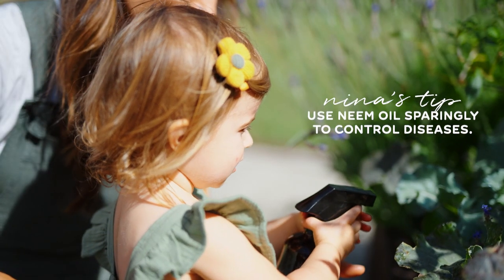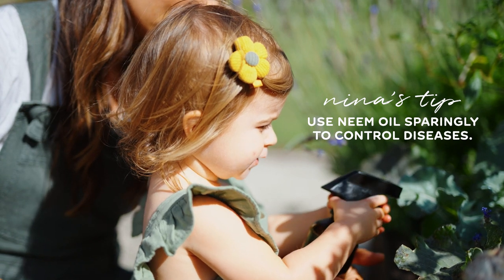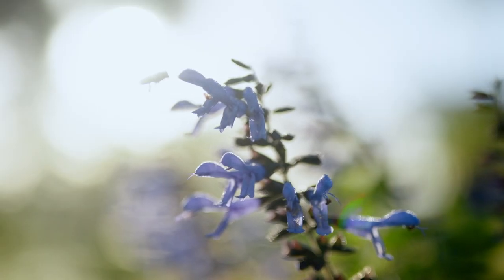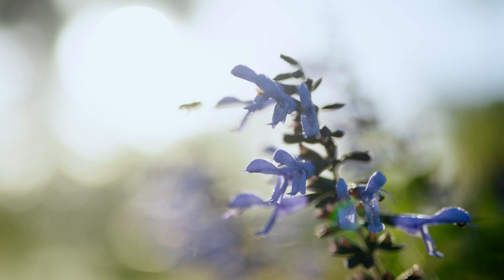Next is neem oil. You also want to use neem oil just when you need it. It's an oil from the neem tree, which I have here on the farm, and you can use it to control a lot of different problems — there's a big list of what it can take care of. Don't spray it in the hottest part of the day because it's an oil, and don't spray on flowers because it can harm bees and other insects. Only spray when you need it and on the green parts of the leaf.